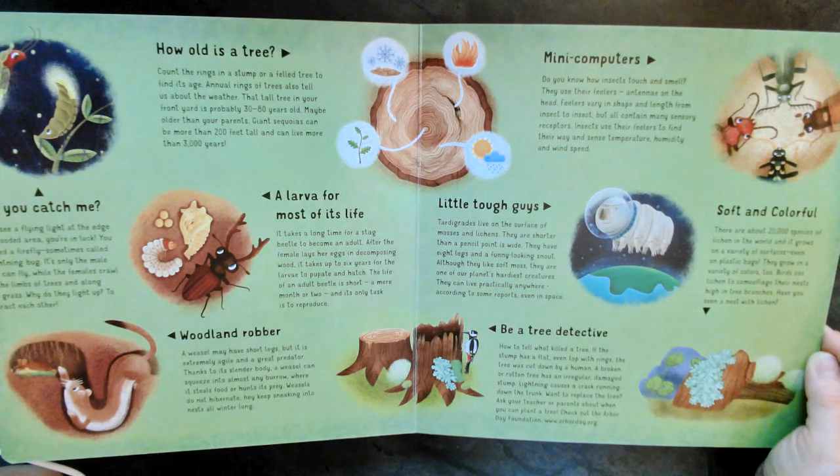For most of its life, it takes a long time for a stag beetle to become an adult. After the female lays her eggs in decomposing wood, it takes up to six years for the larvae to pupate and hatch. The life of an adult beetle is short — a mere month or two long. And its only task is to reproduce.